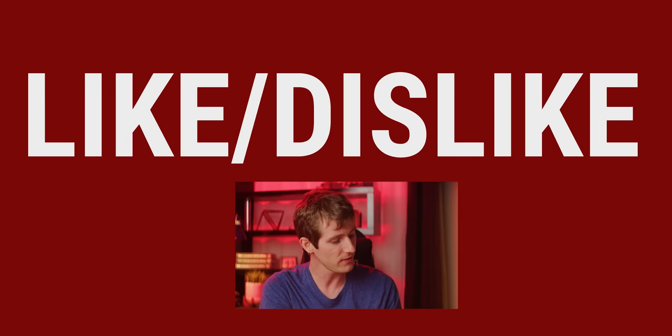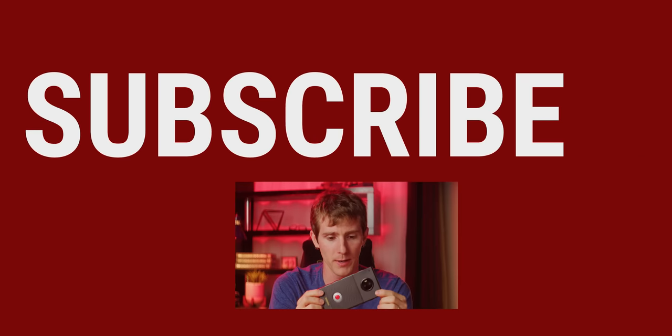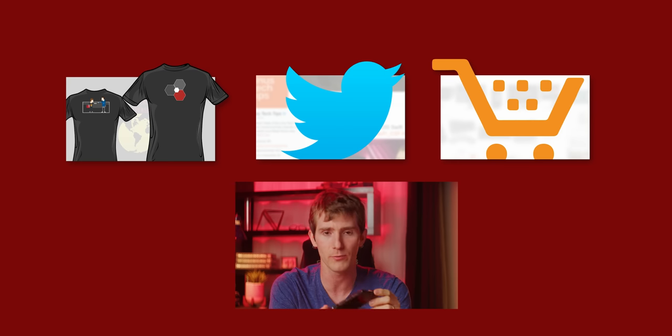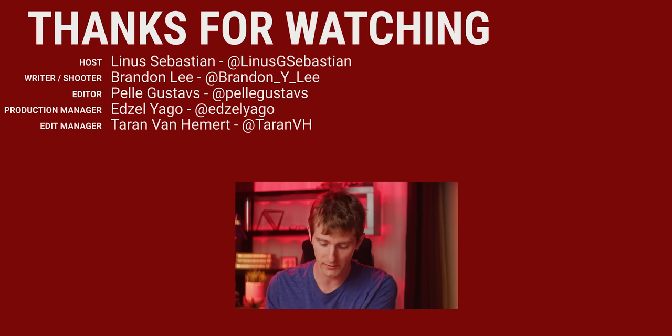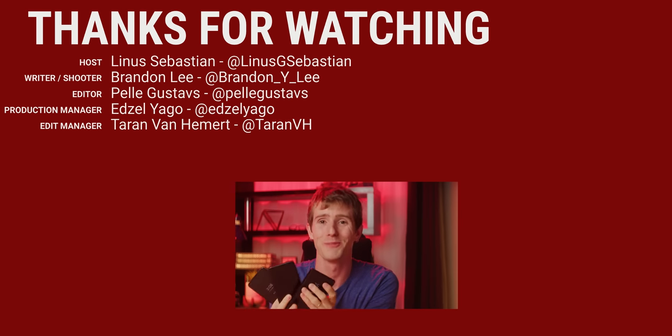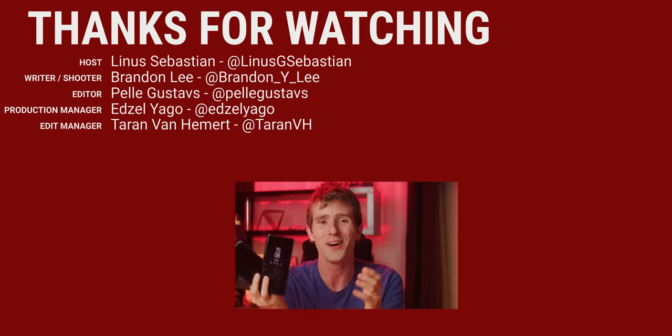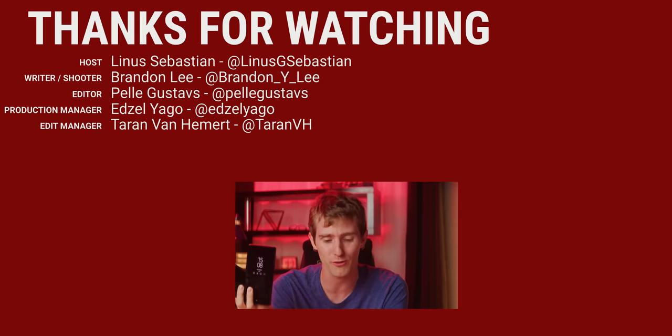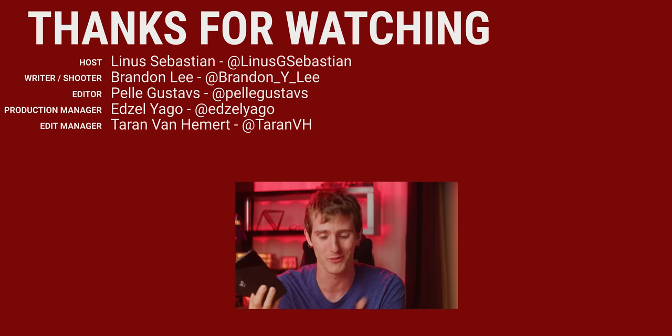Thanks for watching, guys. If you disliked this video, you can hit that button, but if you liked it, hit like, get subscribed, or maybe consider checking out where to buy the stuff we featured. We also featured the iPhone XS, the Pixel 3 XL, and the Note 9, so we could put links to those in the description too. Our merch store is linked in the video description, and so is our community forum. We'll see you next time.